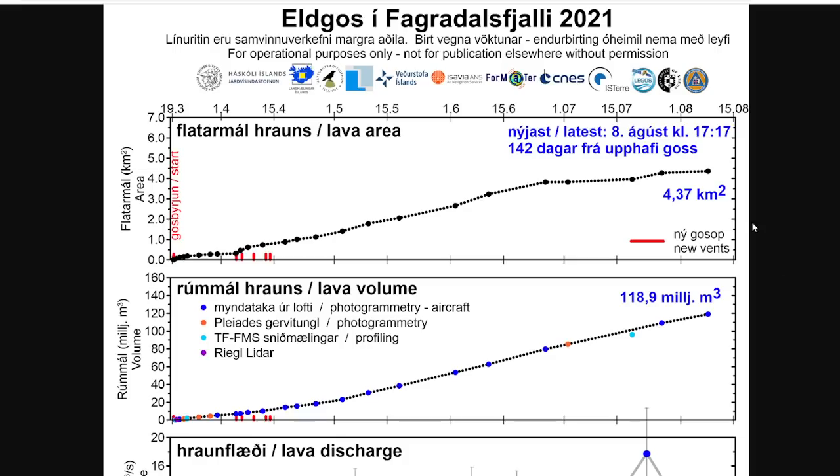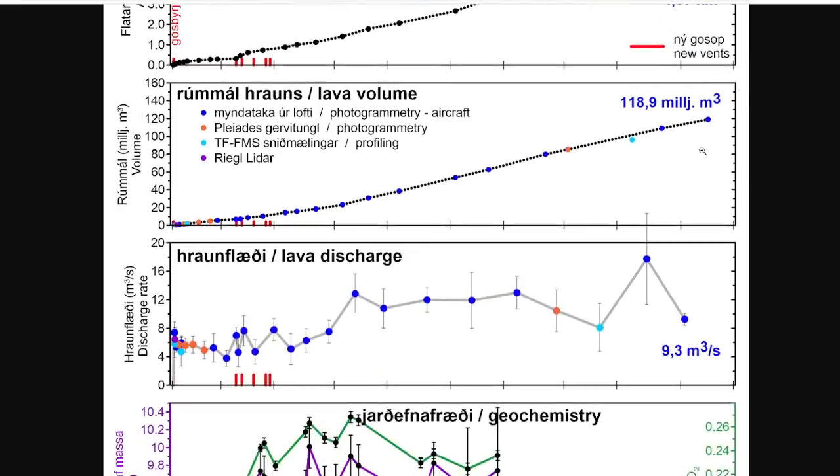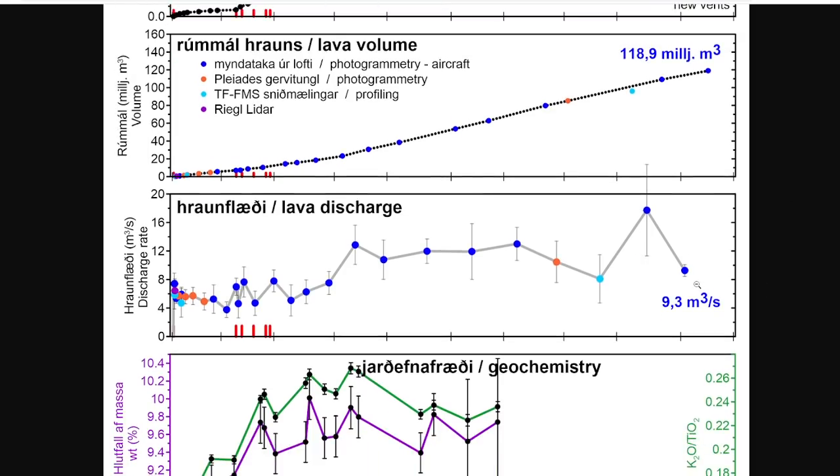Let's start by looking at some of the new data from Háskóli Íslands. You can see across the timeline from March all the way until now that the lava area was pretty steady for a while, and it slowed down over the past month or so. Moving down, we've got the volume — more or less consistent through this period. At the beginning it was pretty slow, then it kept going up, and you can see the amount of area and volume involved. The discharge is one of the things a lot of you are keeping an eye on.